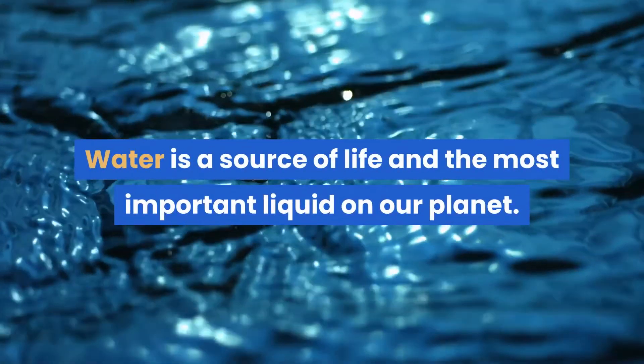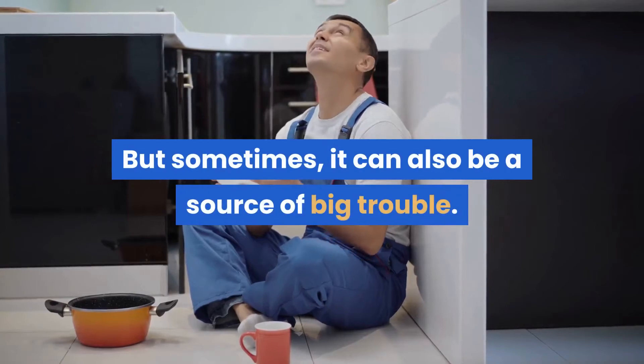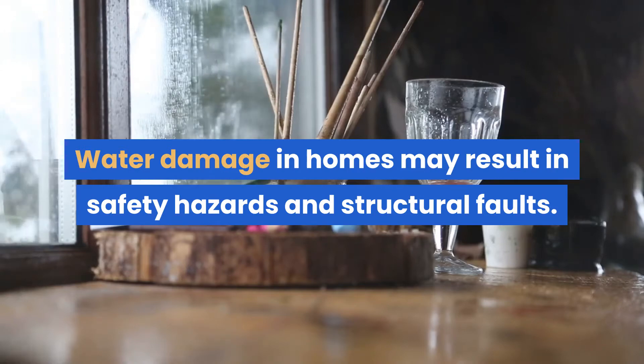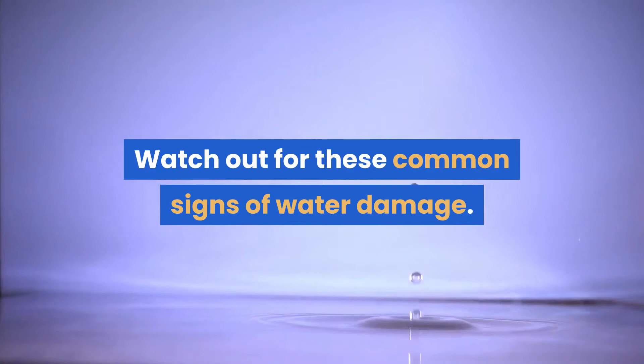Water is a source of life and the most important liquid on our planet. But sometimes it can also be a source of big trouble. Water damage in homes may result in safety hazards and structural faults. Watch out for these common signs of water damage.